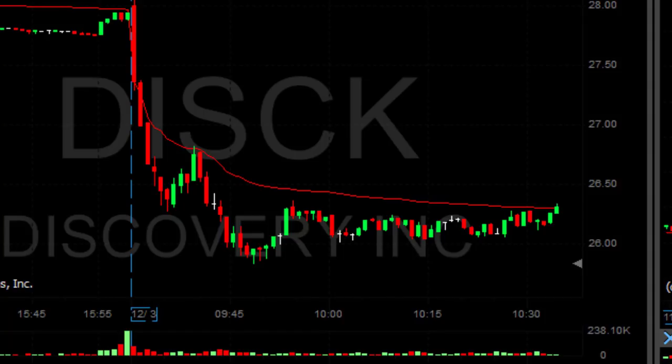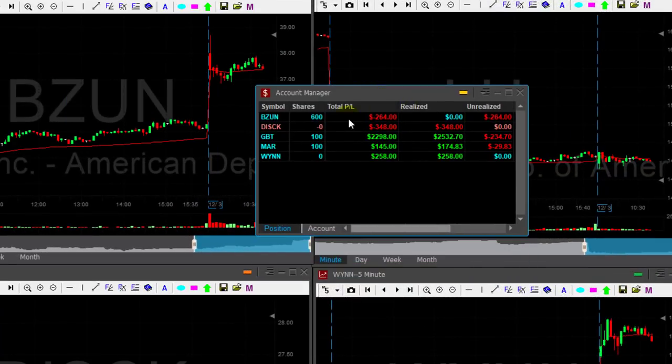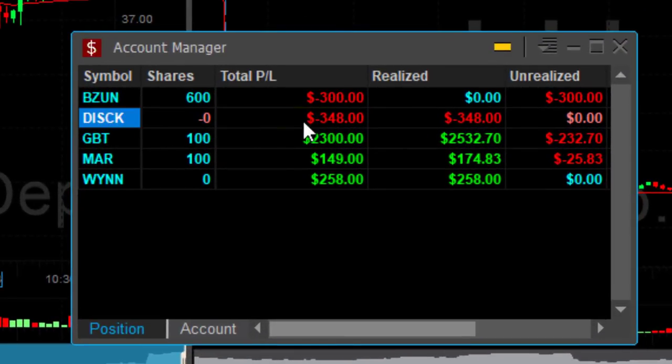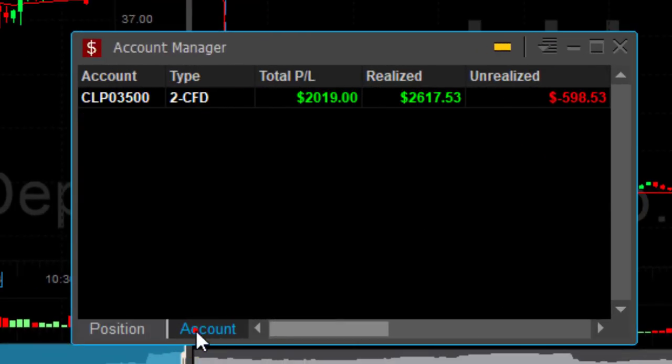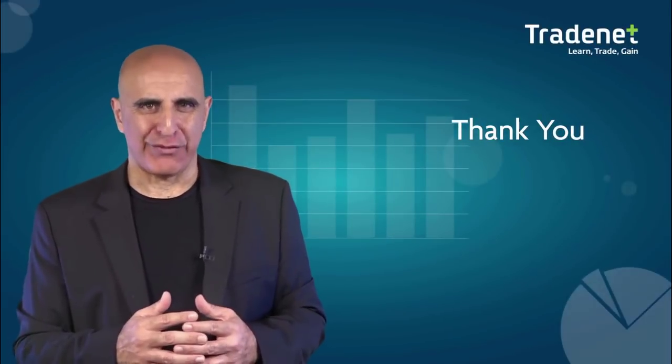I have a loser in DISC — it's a good thing that I reduced my size earlier. As you can see, the stock just wasn't going anywhere. Been trading for about one hour. I opened a trade in BIZUN which is a loser; DISC was also a loser. But several winners: GBT $2,300, MAR, WIN — all nice trades. A little bit more winners than losers — up two thousand dollars in less than an hour.